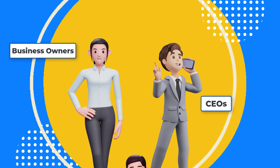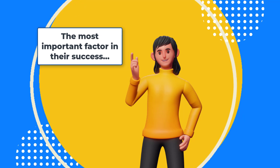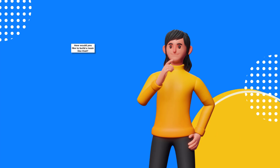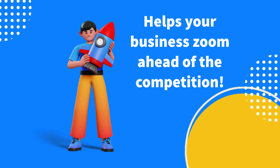We talked to multiple CEOs and business owners and they all agreed that the most important factor in their success was their highly productive team. This is the X factor that separates market leaders from failures. How would you like to build a team like that — a team that delivers your targets and helps your business zoom ahead of the competition?